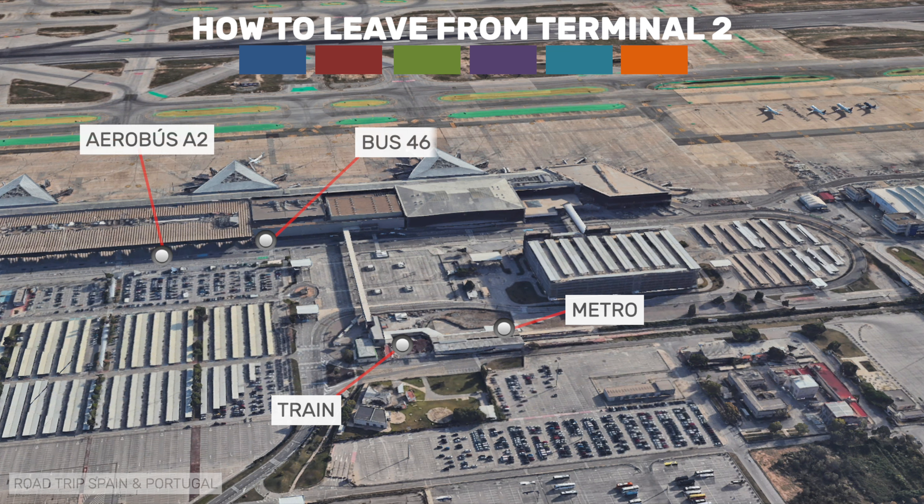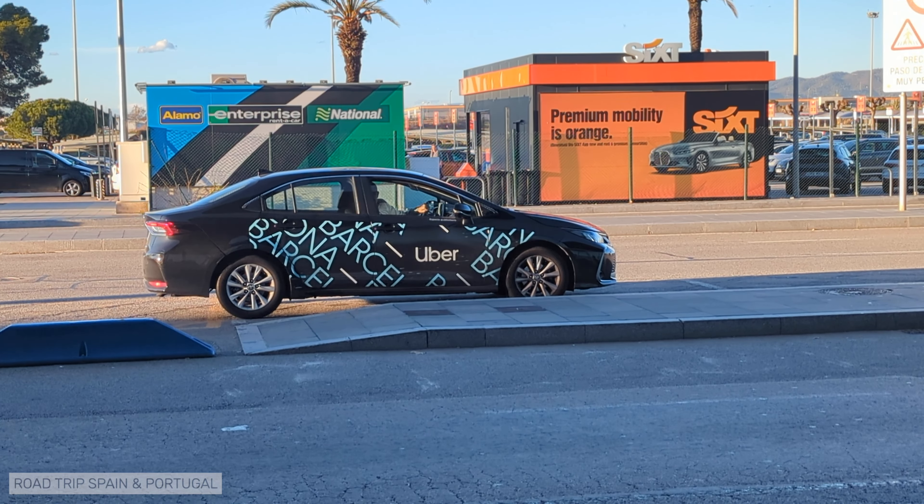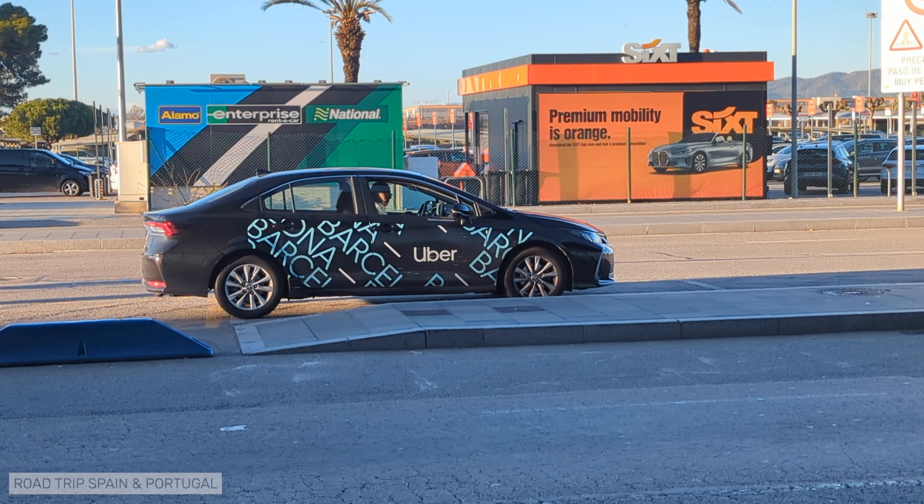To get to the ride-sharing services at T2, just go to the external part of the terminal. You will see the taxis, cross the street, and you'll find the ride-sharing services waiting for you there.